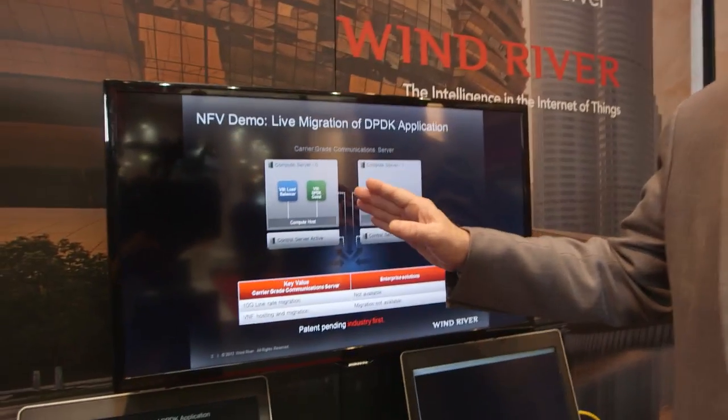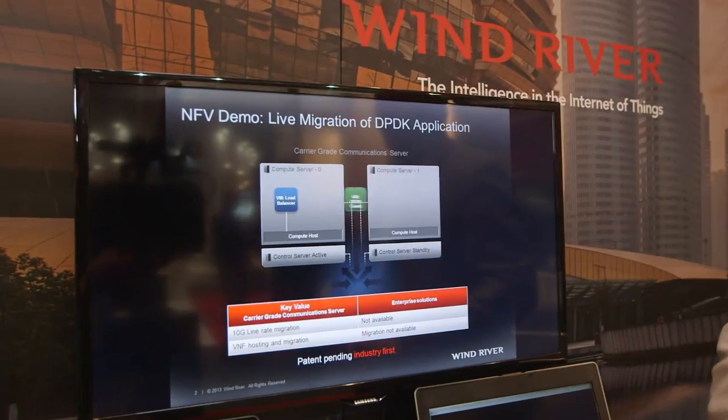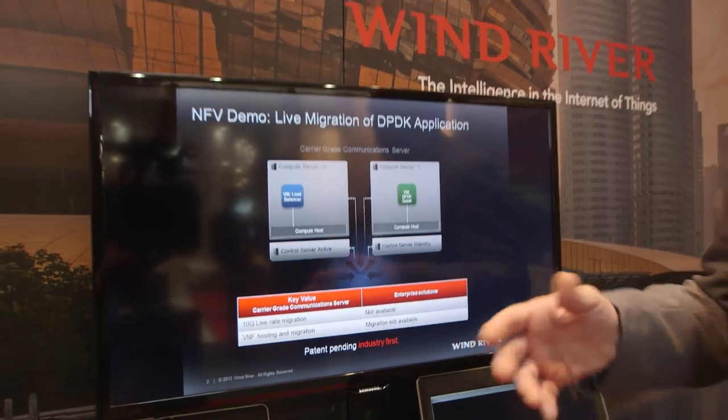This particular demo, what we're showing is the migration of an application using the Intel Data Plane Developer Kit, or DPDK, to get very fast, very high performance from the hardware up to the application. If you have to migrate this application or move it from one host to another to scale it in case there's a failover, in a normal environment that might cause a failure or a disruption. But we've developed some patent pending technology — we think we're the only NFV platform in the market today that can provide live migration and maintain service for an application based on the Intel DPDK.